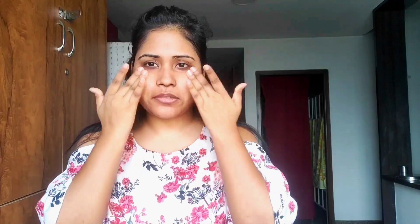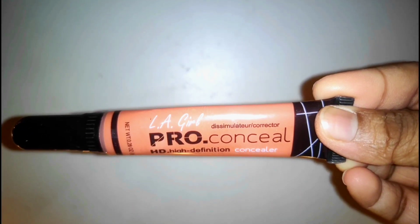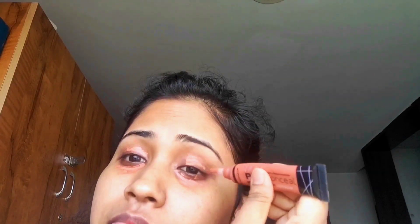Next is concealer. I'm using the Makeup Forever Pro Conceal High Definition Concealer in orange, because as you can see I have severe dark circles. For hiding dark circles, you always need to use a darker shade than your skin tone. Don't worry, we'll correct it later — first just cover that area completely with your orange concealer.